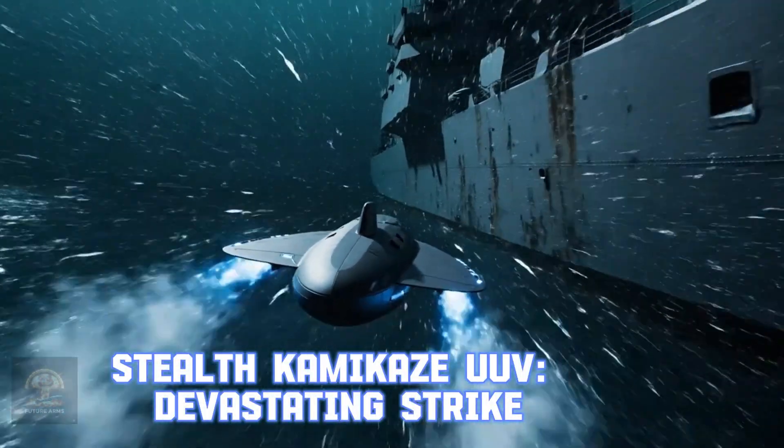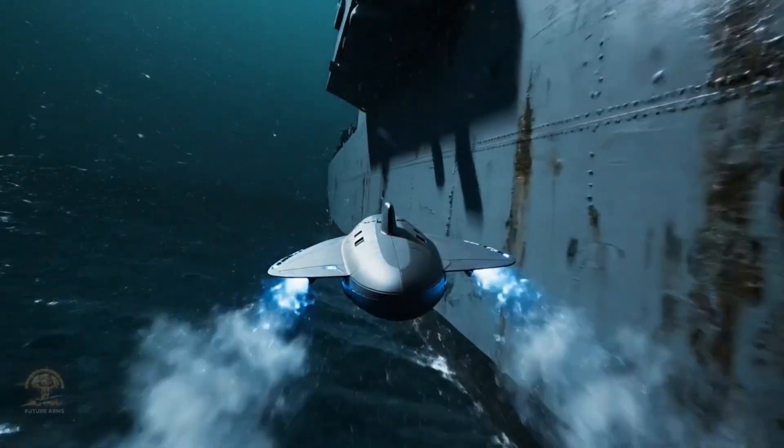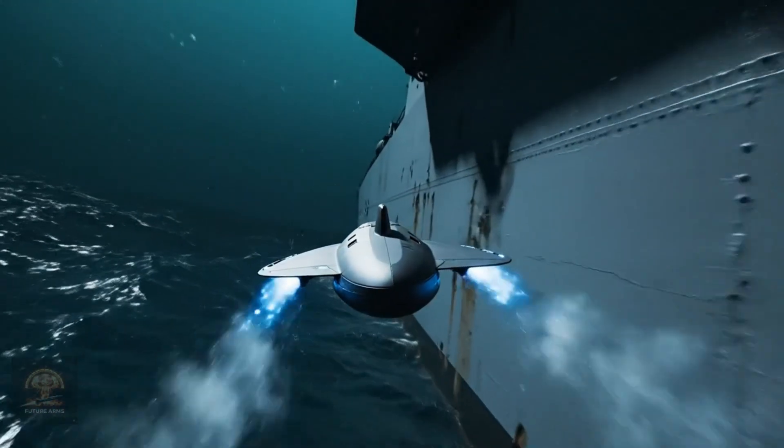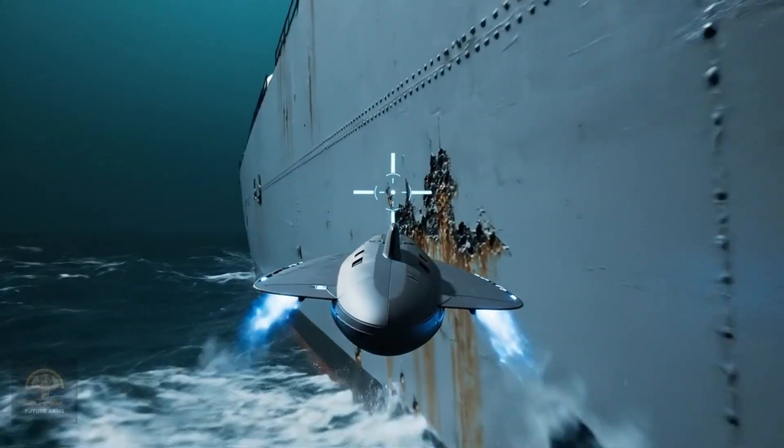Stealth kamikaze UUV — devastating strike. Underwater kamikaze drones are a low-cost solution to inflict severe damage on large warships. They are the stealth nightmare of the Navy.